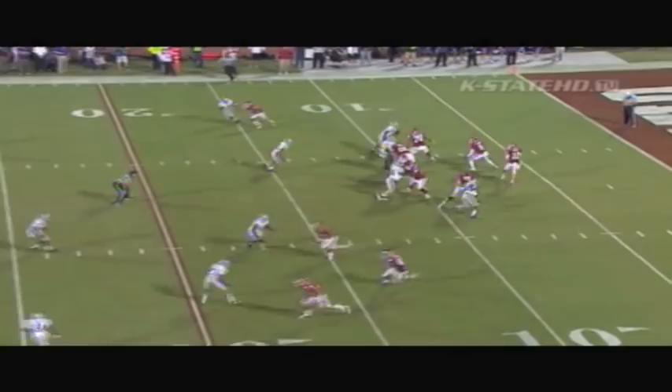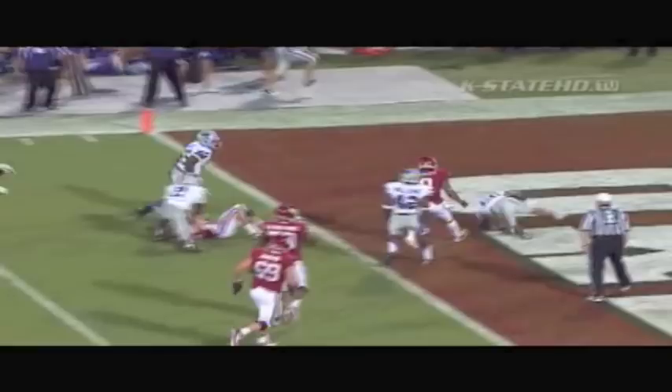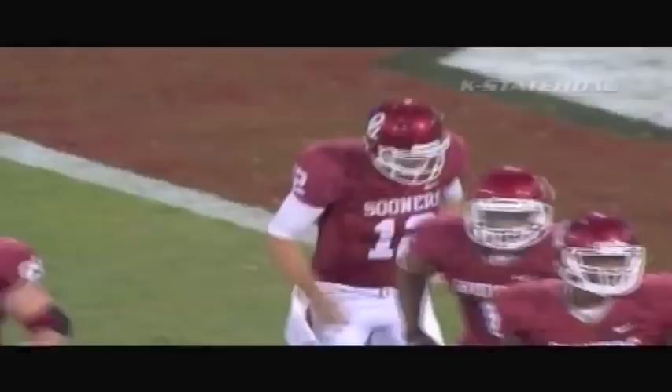Kansas State's got it at the right side. Snap clock is down to two, fans restless. There's the snap. Here come the Cats after Landry, flushed out of the pocket, and he loses the ball, and the Cats fall on it for a touchdown. Kansas State's got the first score of the night, and it's Jarrell Childs who picks it up and scores.